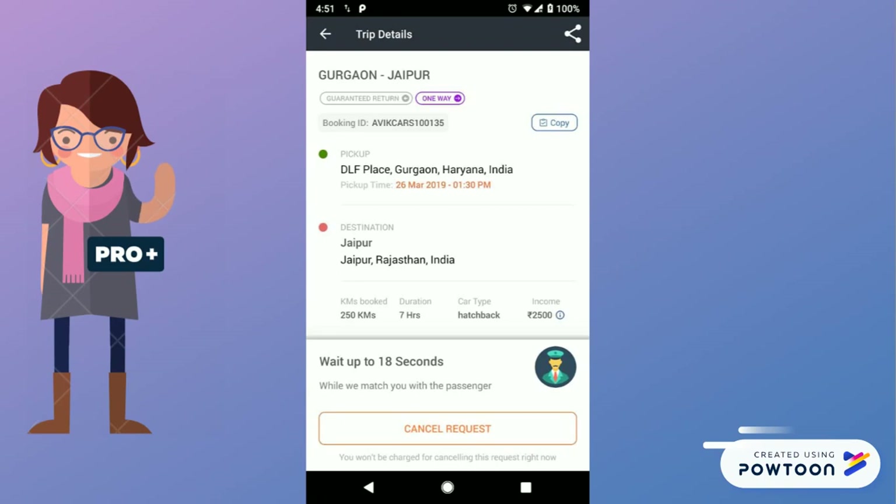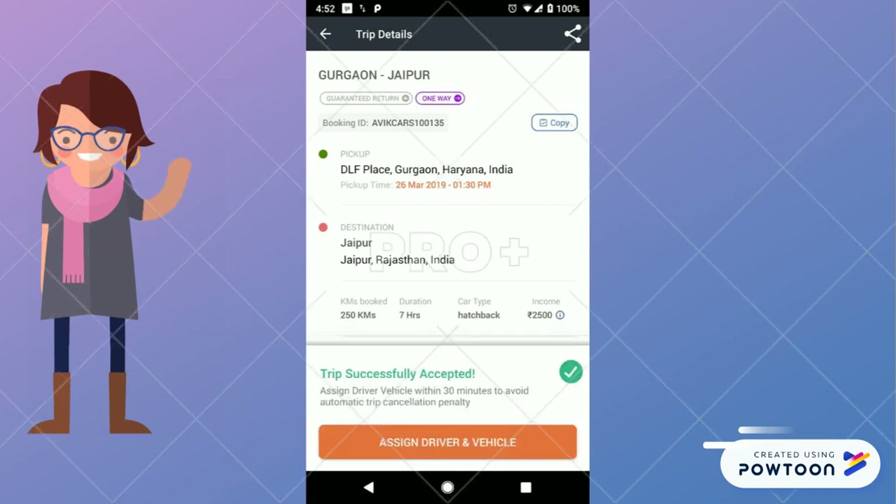Once the duty is assigned to you, you will see a pop-up: trip successfully accepted. This notification is confirmation for the duty assigned to you.